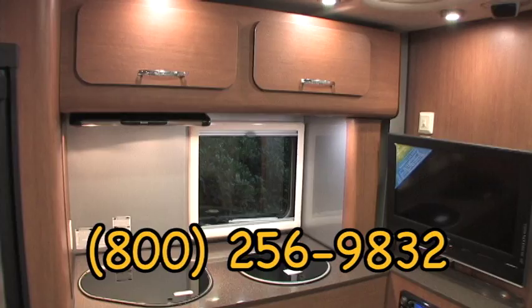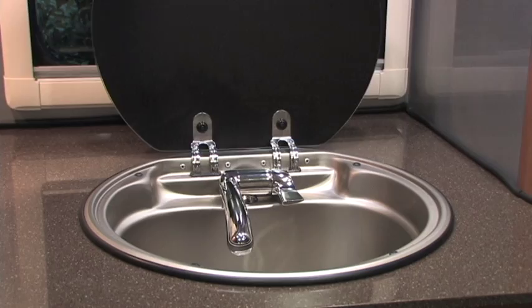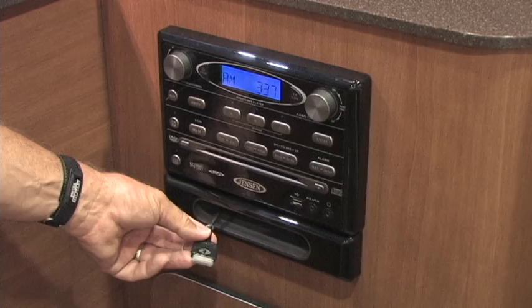The galley features a two-burner stove with electronic ignition and a small single bowl sink. The stereo with MP3 connection is conveniently positioned, as is the adjustable flat-screen TV.